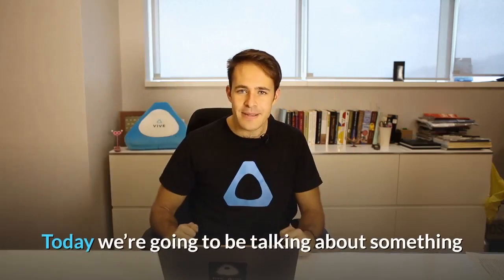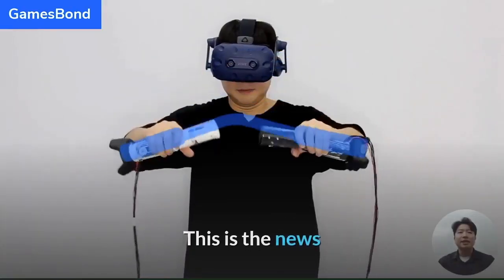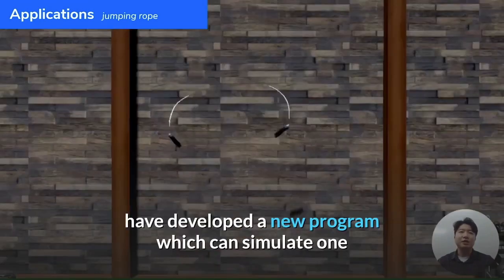Hello ViveTalk fans! Today we're going to be talking about something that I have come across which I think is really cool from over in Korea. This is the news that Microsoft, in collaboration with the Korea Institute of Science and Technology or KAIST, have developed a new program.